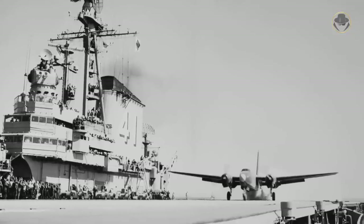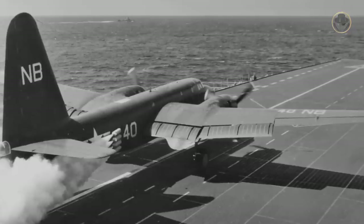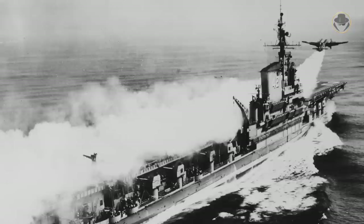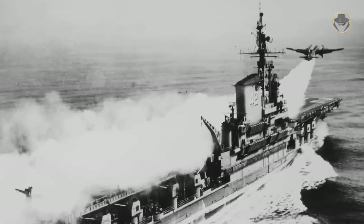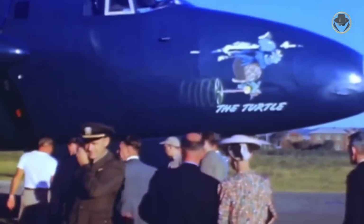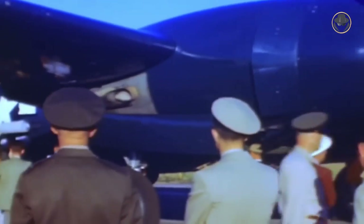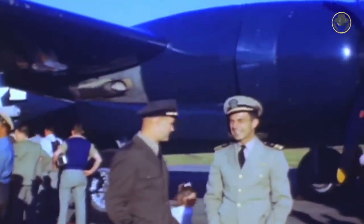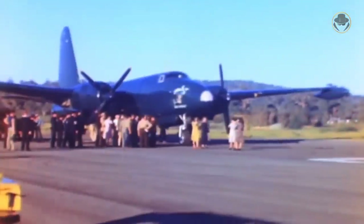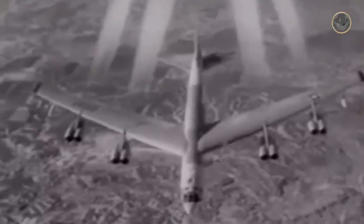There were also modified P-2 variants for special missions. Lockheed developed the P-2V3C as a carrier-based nuclear bomber. This heavy aircraft used jet-assisted take-off rocket boosters for short take-off, yet the P-2V3C could not land on a carrier. Another modified Neptune, the Truculent Turtle, flew non-stop from Perth, Australia to Ohio, USA in 1946 without air refuelling. The flight of 18,083.6 kilometres lasted 55 hours and 18 minutes, and the Truculent Turtle held the longest flight record until a B-52 broke it in 1962.